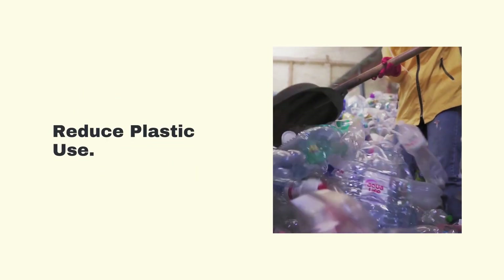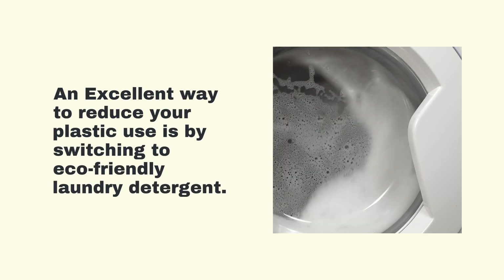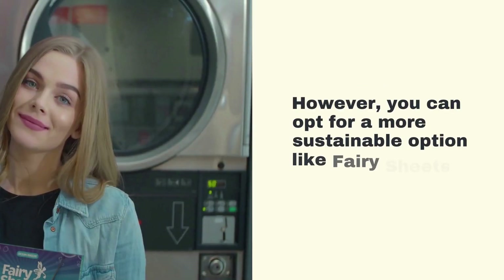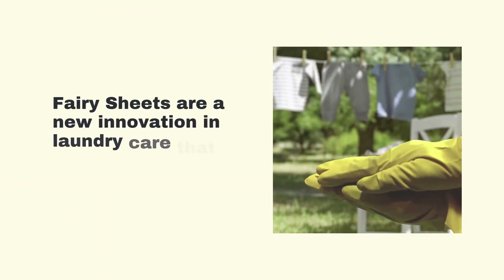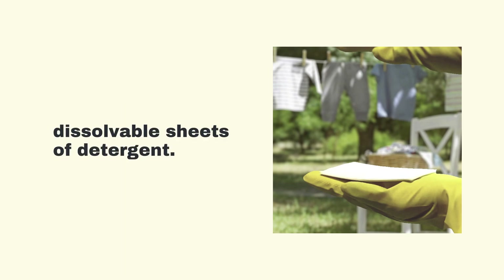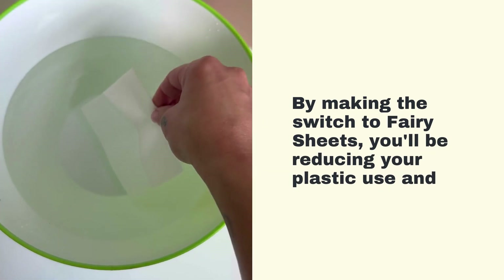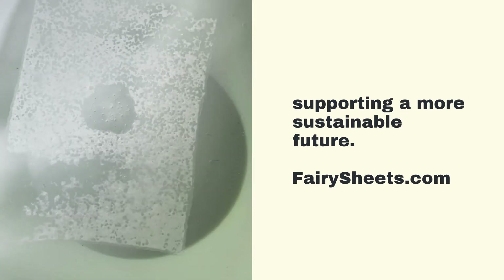Reduce Plastic Use. An excellent way to reduce your plastic use is by switching to eco-friendly laundry detergent. Many laundry detergents come in plastic bottles, which contribute to plastic pollution. However, you can opt for a more sustainable option like Fairy Sheets Laundry Detergent. Fairy Sheets are a new innovation in laundry care that come in compressed dissolvable sheets of detergent. They're easy to use and effective at removing stains, while also being gentle on the environment. By making the switch to Fairy Sheets, you'll be reducing your plastic use and supporting a more sustainable future.